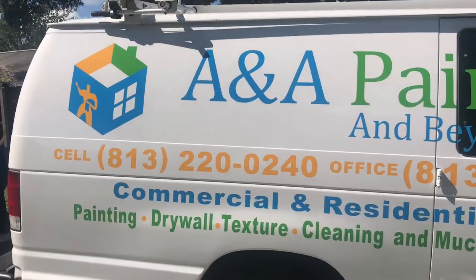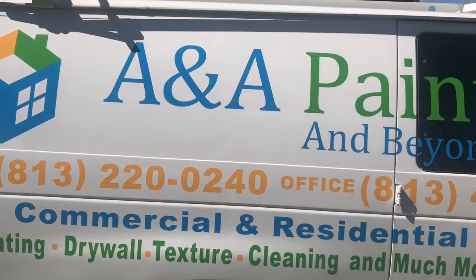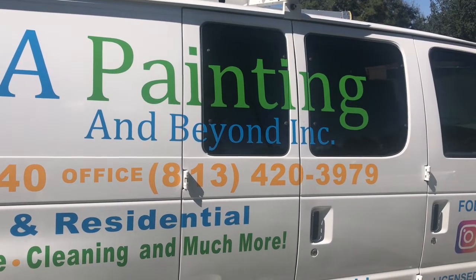There it is, number six. Call 813-220-0240. And there's the office: 813-420-3979.